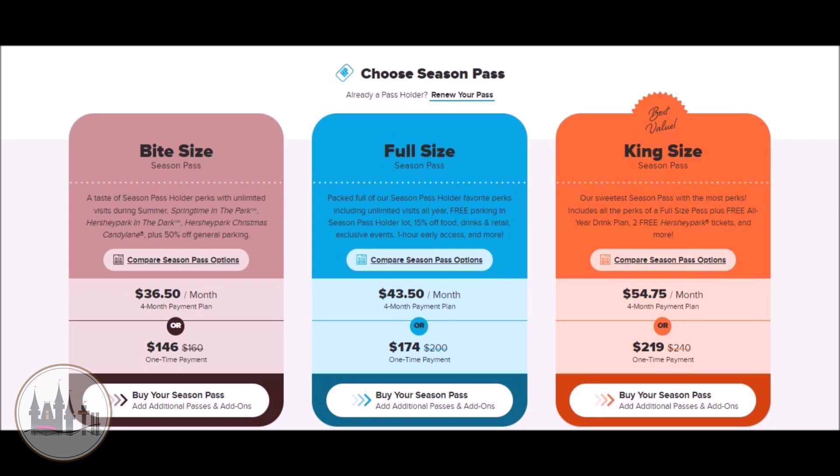You still get free parking, you still get access to Sweet Start, you still get into the year-round events, and you still get the 15% off on food and merch.